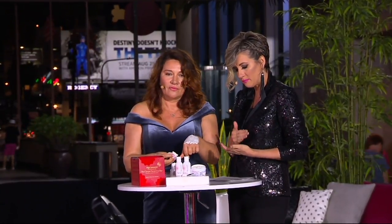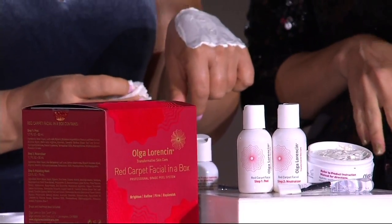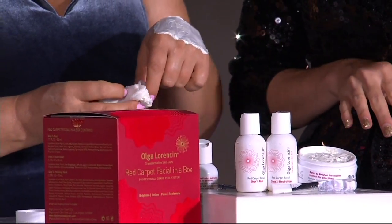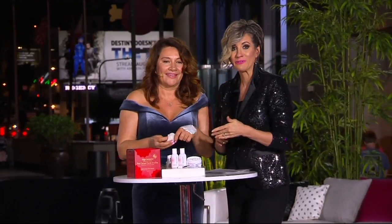It's called the Red Carpet Facial in a Box — a three-step system she recommends once a week. If you have very sensitive skin and can only use it every couple of weeks, that's fine. Since she's only been on the queue since February and sold out when she was first here, fewer than 1,200 remain. It is now nominated for a Customer Choice Beauty Award in the category of peel.